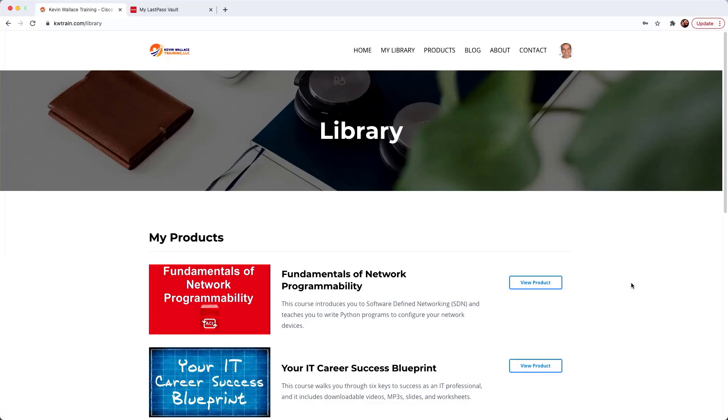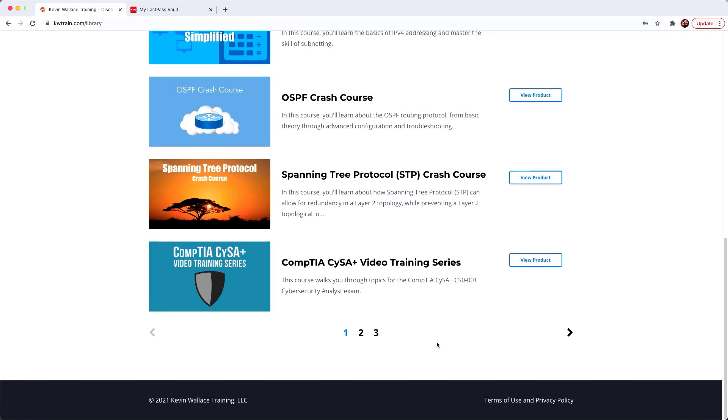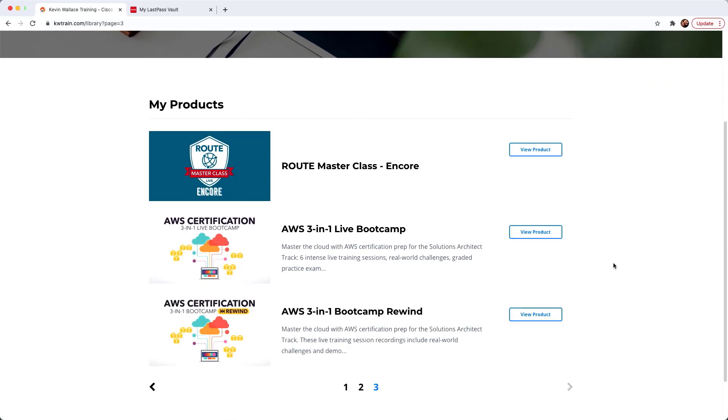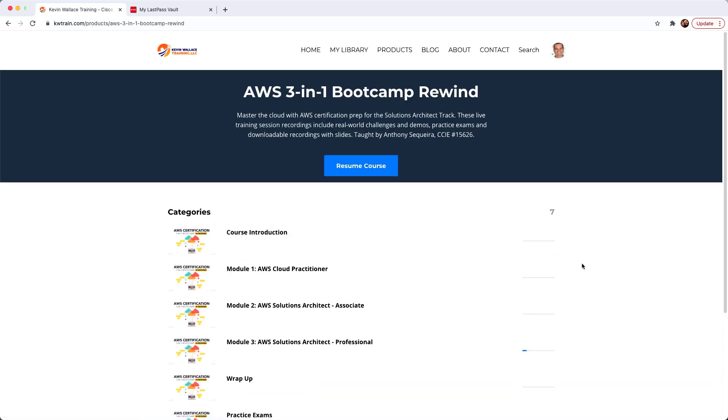I thought what we would do here on YouTube is go ahead and take a look at that — I wanted to show you this course and all the great things you are going to receive. Here I am logged in to KW Train. Look at all these great products! I'm going to go over to the last page because there is the AWS three-in-one boot camp rewind. Let's go and view this product.